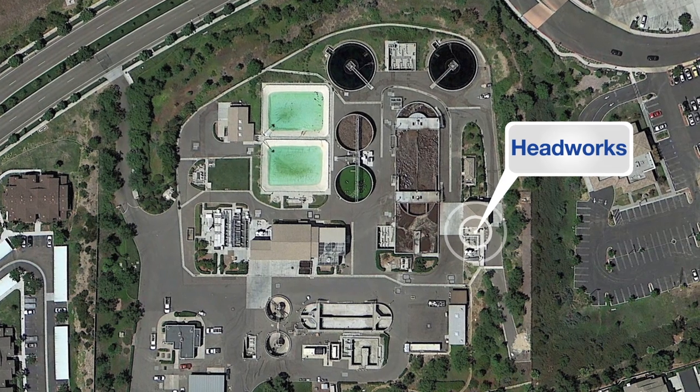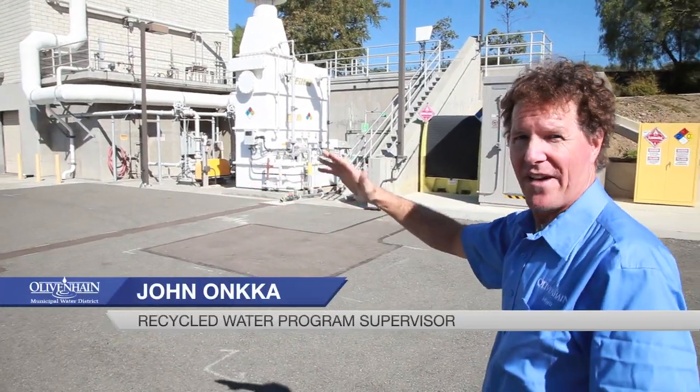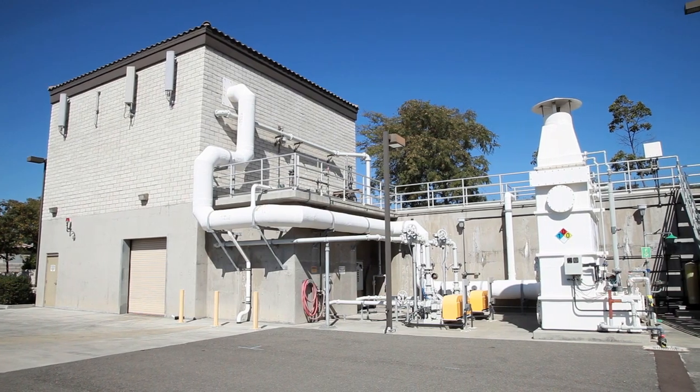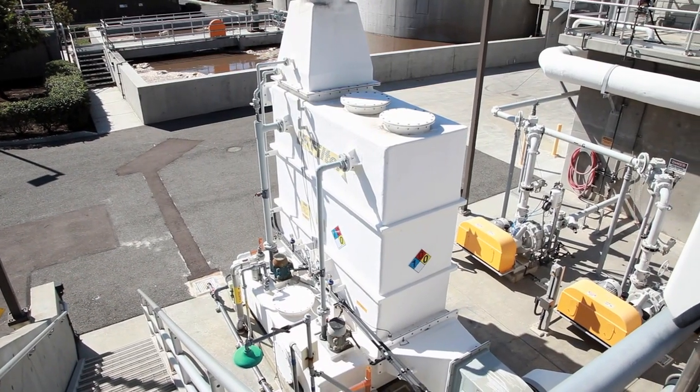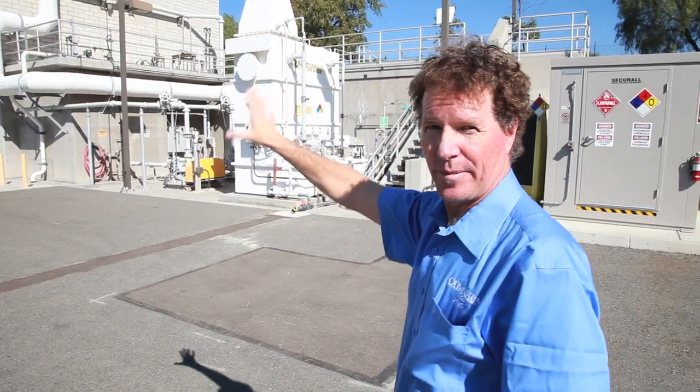This is the beginning stage of the process called headworks. The water comes in at this point, and any heavy debris, rocks, rags, and grit is removed. There are screens that we utilize to remove all the heavy debris, and it's taken out of the wastewater right here at the beginning stage.